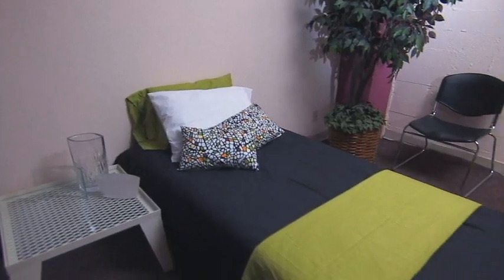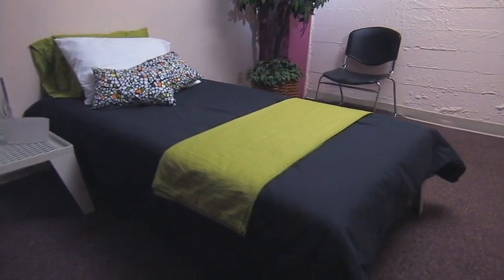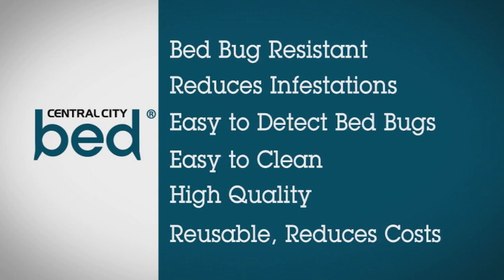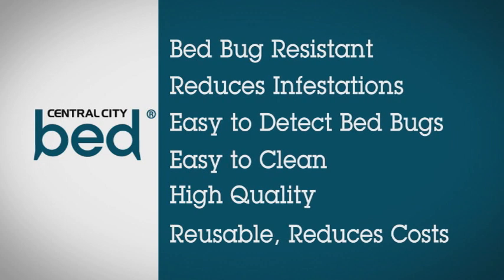Finally, we made this bed because we saw a need to which there was no solution, until now. The bed and the accompanying furniture provide bedbug resistance, reduced infestations, and most importantly, a comfortable and safe place for our community to rest.